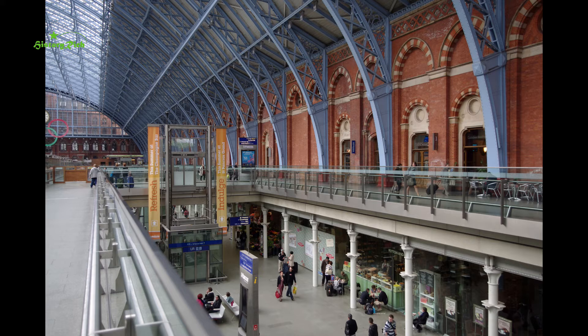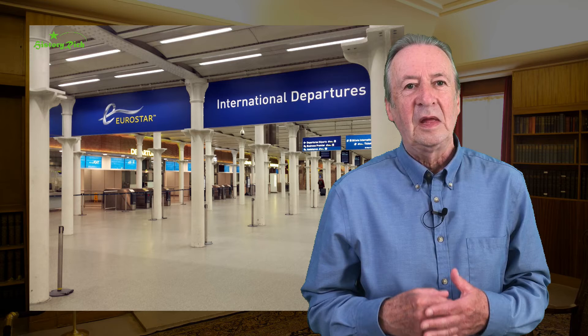St Pancras station was completed in 1868 for the Midland Railway Company. It was designed by their chief engineer William Henry Barlow with a single-span roof. Among the goods transported to London by the Midland Railway were large quantities of beer from Burton-on-Trent, which was then the brewing capital of the world. Often there were three trains a day, sometimes more, and the architecture of St Pancras is designed around the trade. Cast-iron columns were spaced specifically to accommodate beer barrels, and some of these can be seen in what is now Eurostar's International Check-in and Departure Lounge, which once served as a barrel store.